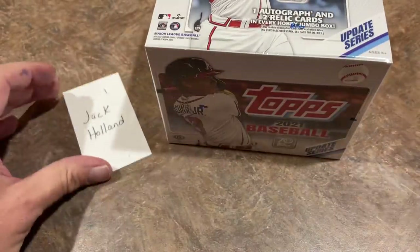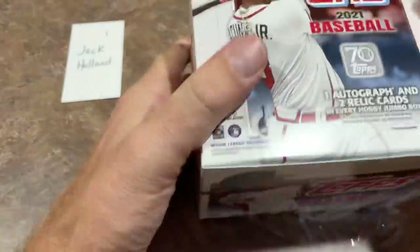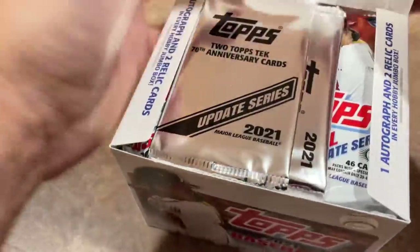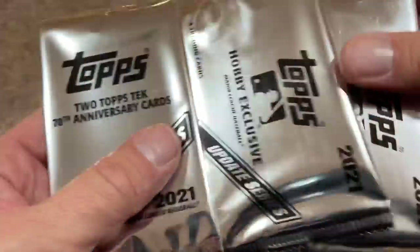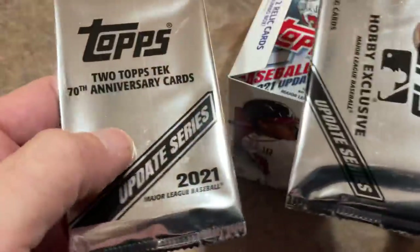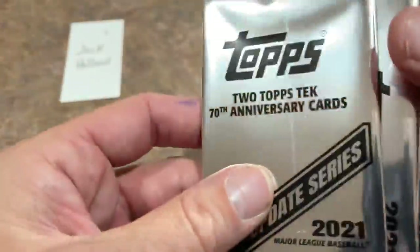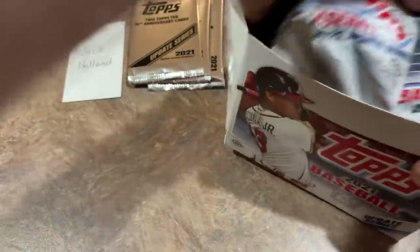Let's bring in our sponsor — Jack Holland, who is one of our Patreon members. If you'd like to check us out on Patreon, it's $4.99 a month to have access to all of our breaks, and we just recently put up our Saturday Showdown listing. Inside we have silver packs, which are silver in the update release, and also you get two Topps Tech 70th Anniversary cards. You can only get these in these Jumbo Boxes.